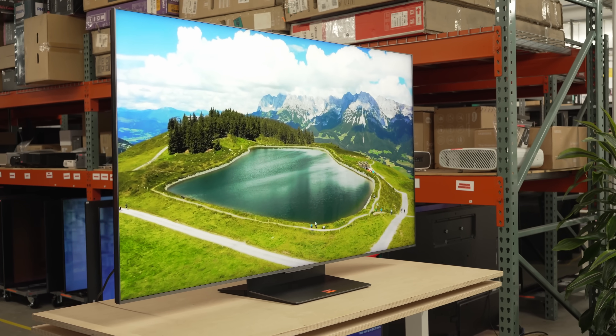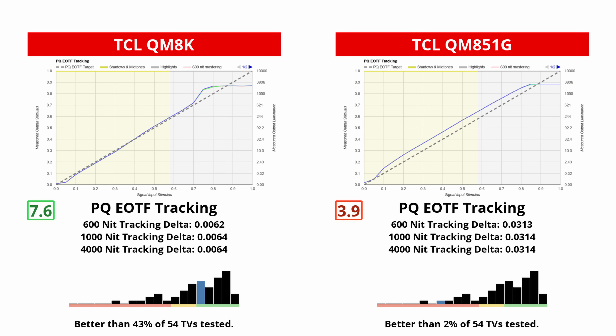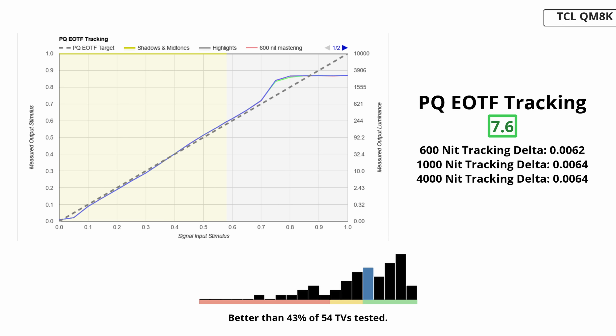This is where the QM8K surprised us most. Last year's TCL flagship chased massive numbers and often over-brightened midtones and highlights. The QM8K reins that in — its PQ EOTF tracking is much closer to what it should be through most of the curve, which means that when a scene is graded to look moody, it stays moody. And when the grade is meant to pop only in certain elements, it does that without lifting the entire image. Even better, the curve is most accurate below 700 nits, meaning for content mastered at 600 nits, the TV is on target. But for content mastered at 1000 or 4000 nits, some of the brighter highlights won't be nearly as accurate.